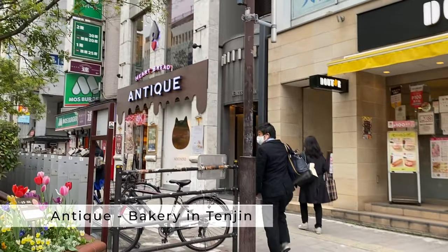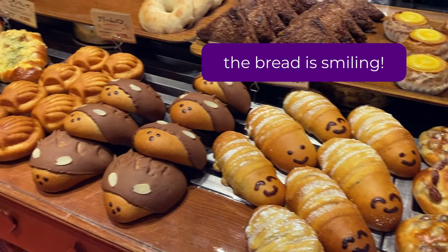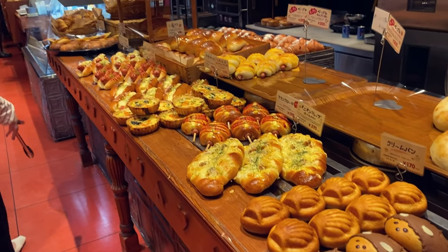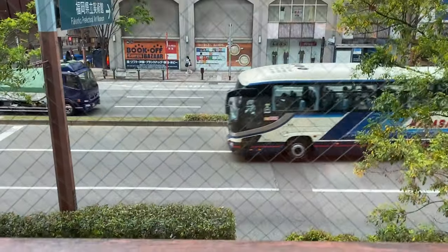It's kind of a rainy day, so hopefully there aren't that many people, but also hopefully I don't get rained on that much. It is about mid-April right now in Fukuoka and it's the perfect time for these wisteria flowers to be blooming. Before getting to the station, I'm going to stop by this bakery called Antique — a little salmon quiche and some orange juice before starting my day.